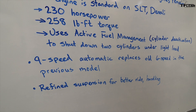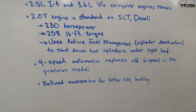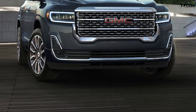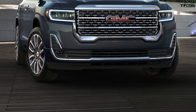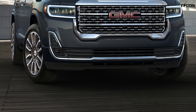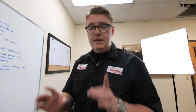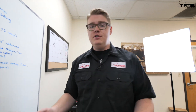A nine-speed automatic transmission replaces the old six-speed from the previous model. The only other performance upgrade is the revised suspension, which GMC says should give the new Acadia a better ride and slightly better handling.